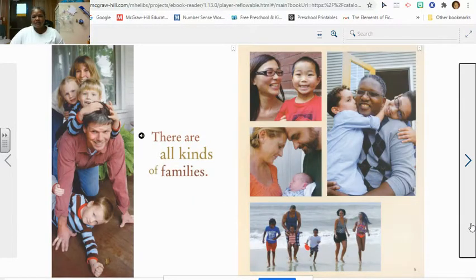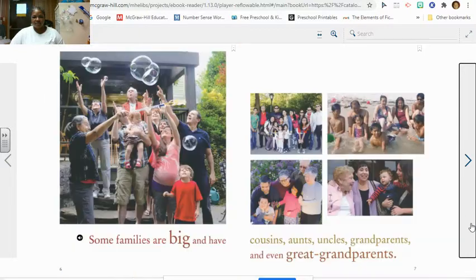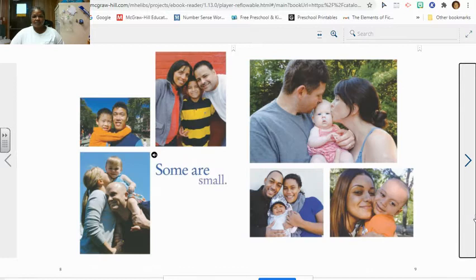There are all kinds of families. Some families are big and have cousins, uncles, aunts, grandparents, and even great-grandparents. Some are small.